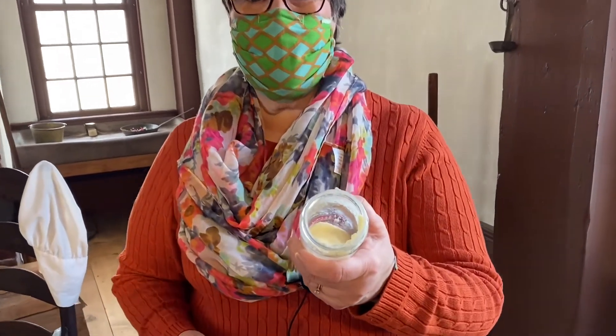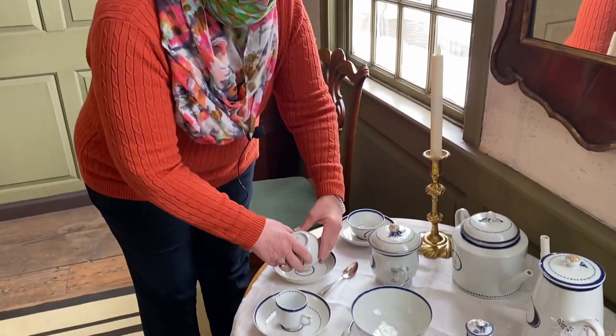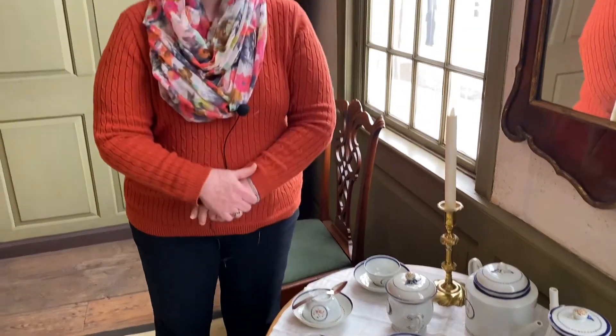And here we are — our butter is all finished and ready to have on our crackers at our tea party. An important part of colonial life was the tea party, and there were a lot of rules of etiquette associated with it. For example, you would never ask your hostess for more, just in case she didn't have more to offer, so as you finished your tea she would just keep refilling your cup. But what happens if you don't want any more tea? You would simply turn your cup over and put your spoon across the top, which would be a signal to your hostess that you were finished and didn't care for any more.